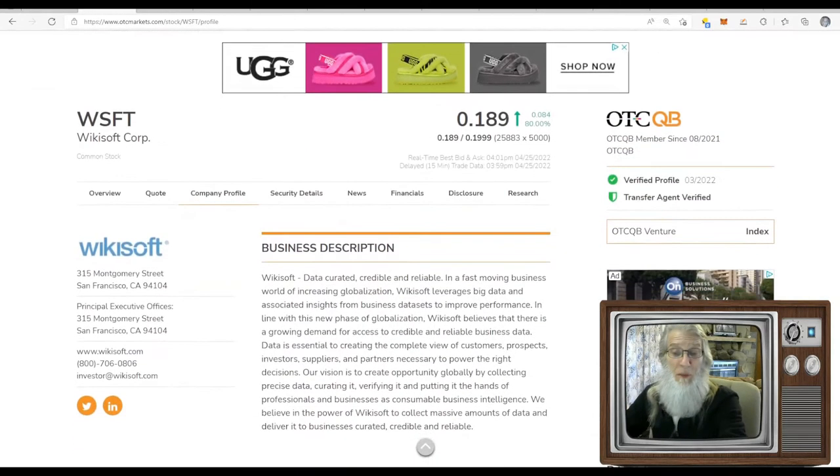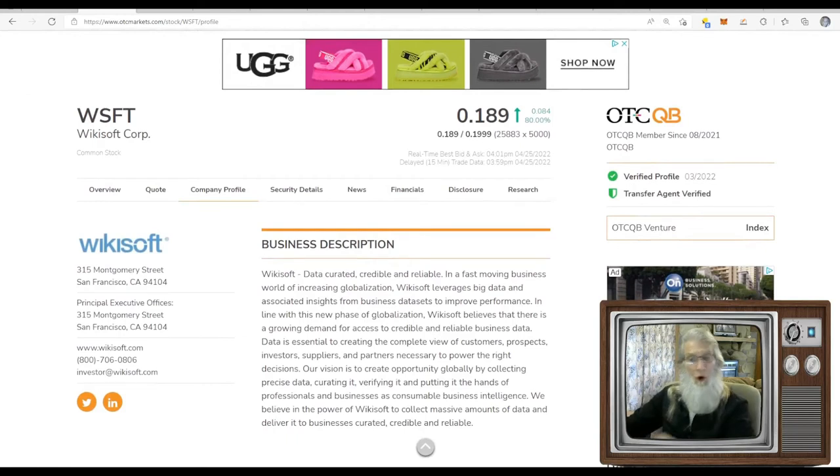This is WSFT — WikiSoft Corp — finished the day at just under 19 cents, 80% gains on the middle tier of the OTC market, the QB. That's the better tier — they call it better because you have to audit your financials to be there, making them more trustworthy and transparent. They've got a verified profile and a transfer agent verified as well. I like to see these green ticks.